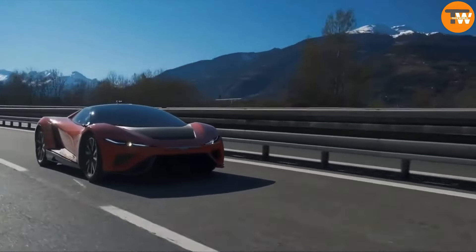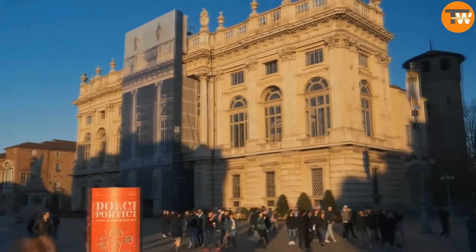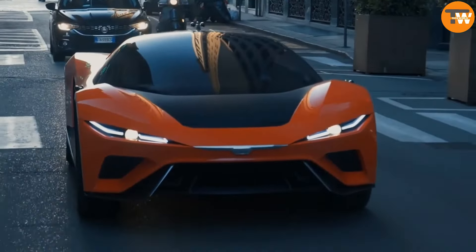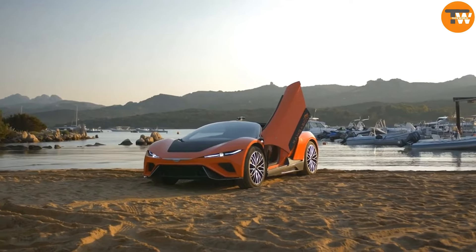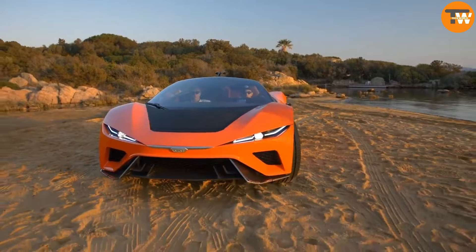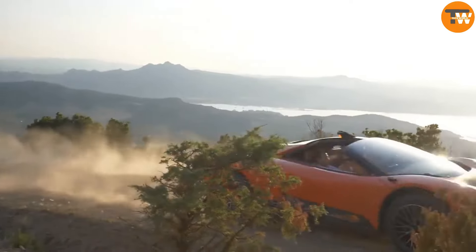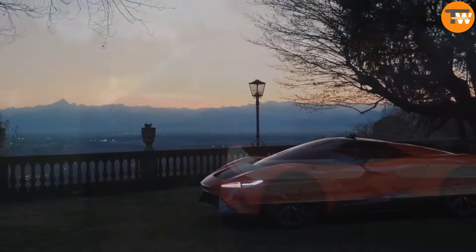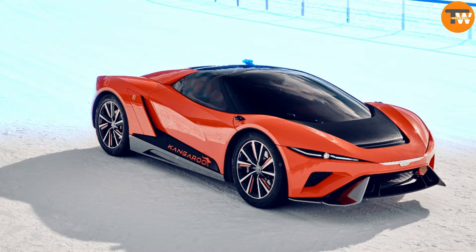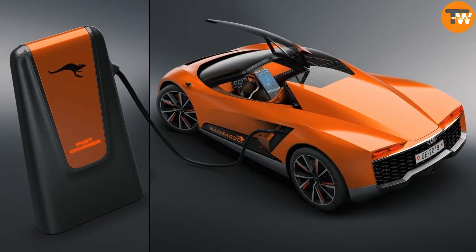Its adjustable suspension provides ground clearance ranging from 5.5 to 10.3 inches, catering to different driving needs. Inside, the dashboard features three screens: one for essential vehicle functions, another serving as a rear-view display, and the third for entertainment and navigation. With the Kangaroo, GIFG Style marries innovation with excitement, redefining the driving experience.